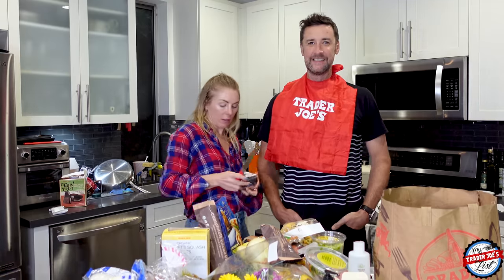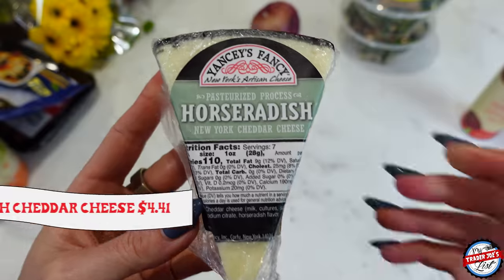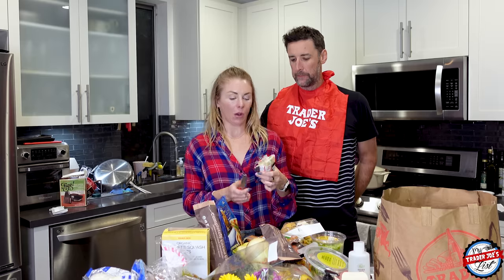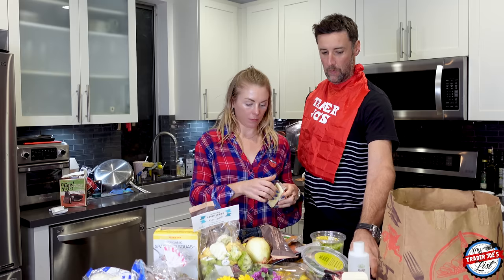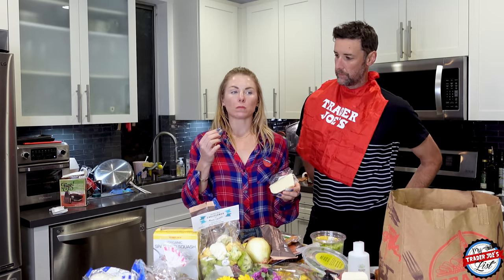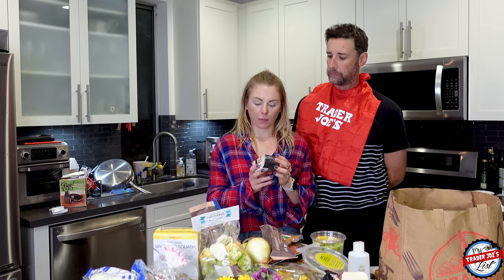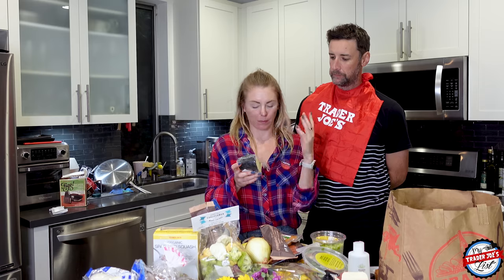I'm going to sample this new horseradish with a New York cheddar cheese. I love a good horseradish — it's spicy, kind of like wasabi. Tasting it — that's really good. It's like cheddar and finishes with a really nice horseradish flavor, but it's not too strong. Yum. It's like tangy at the end. Wow.